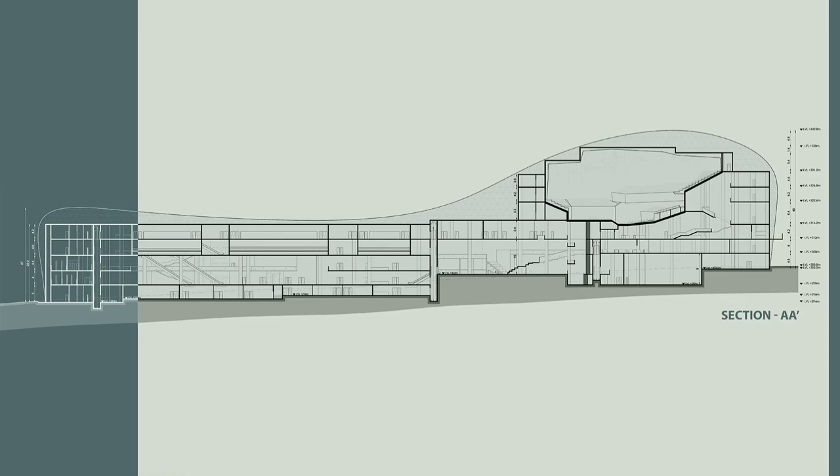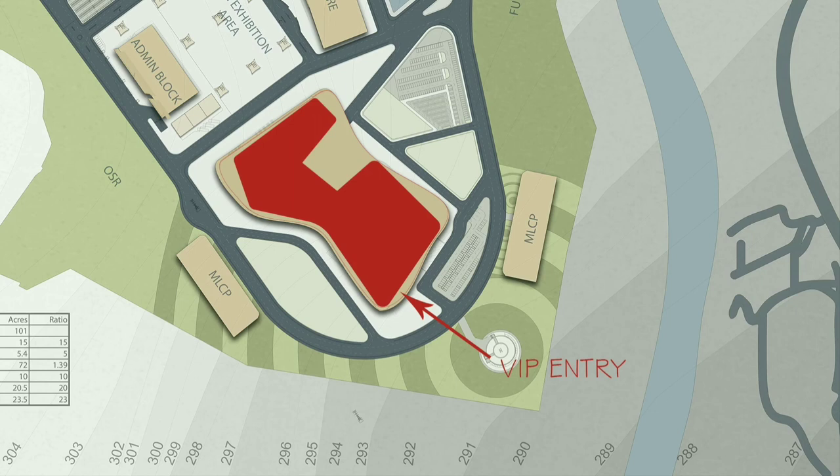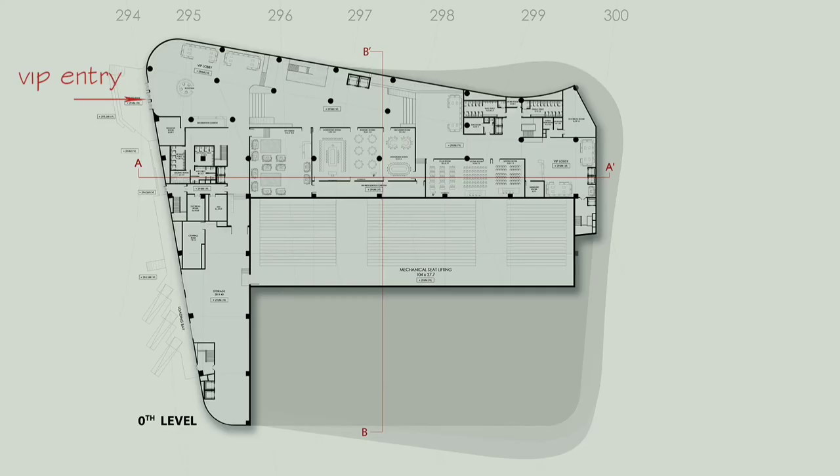At each level there are different users, with entries for different user groups. At level 0, there is access for VIPs. This level has VIP lounges, VIP conference rooms, meeting rooms, and toilets. This floor has a 3-level difference, each of 1 meter. At the back side, directly below the convention hall, there is mechanical seat lifting — it lifts to create auditorium-like seating for the convention hall when needed.